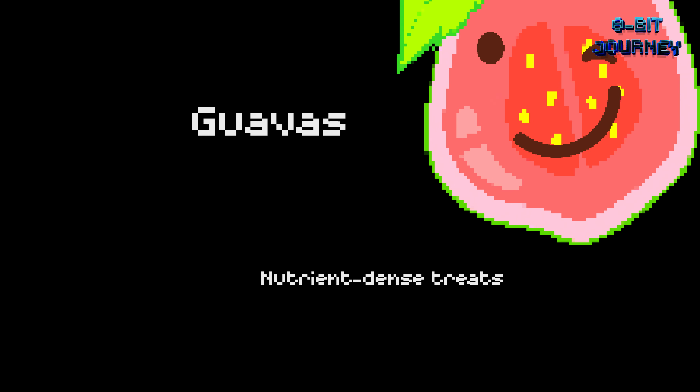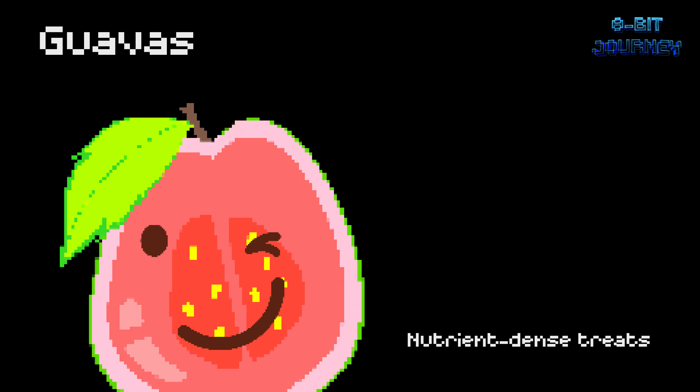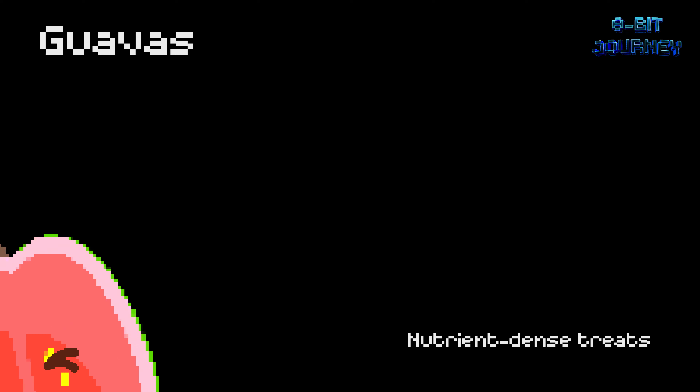Guavas — nutrient-dense treats. Guavas are small tropical fruits packed with vitamin C and fiber. The entire fruit, including the rind and seeds, can be eaten. Did you know that guava leaves are used to make tea that's believed to have many health benefits?